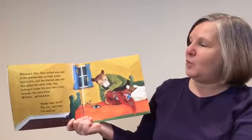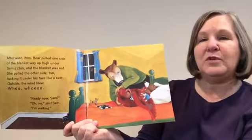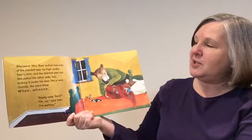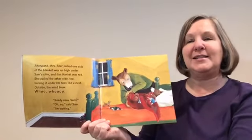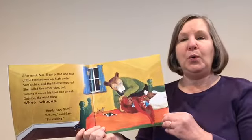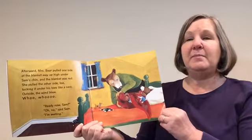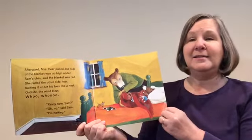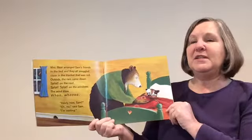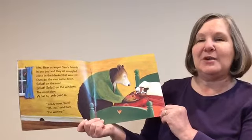Afterward, Mrs. Bear pulled one side of the blanket way up high under Sam's chin — and the blanket was red. She pulled the other side too, tucking it under his toes like a nest. Outside, the wind blew. "Ready now, Sam?" "Oh, no," said Sam. "I'm waiting." Mrs. Bear arranged Sam's friends in the bed, and they all snuggled close in the blanket that was red.